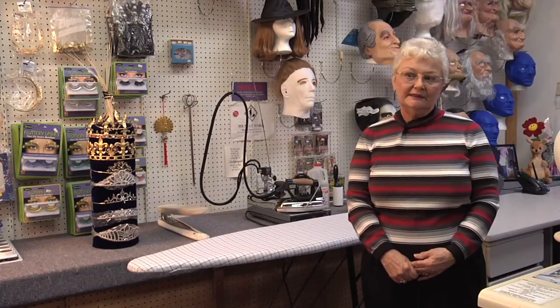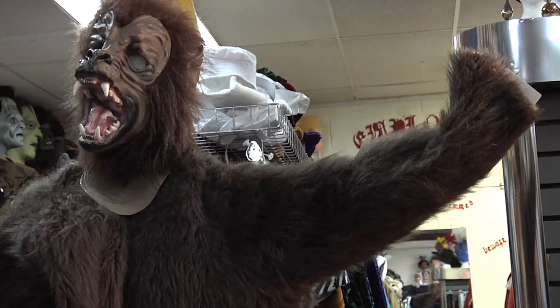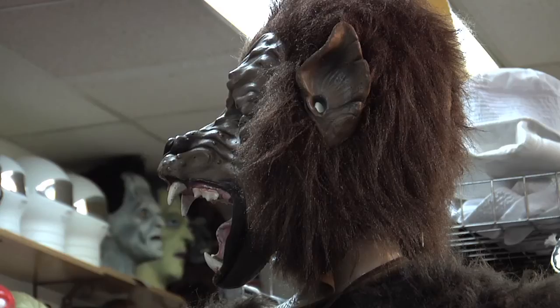Hi, my name is Carol Hughes. I'm from Custom Costumes of Rochester. Today we're going to try to do a werewolf. I don't know the difference between a werewolf and a wolf, so what we have here is a wolf costume — body, head, hands, and feet.